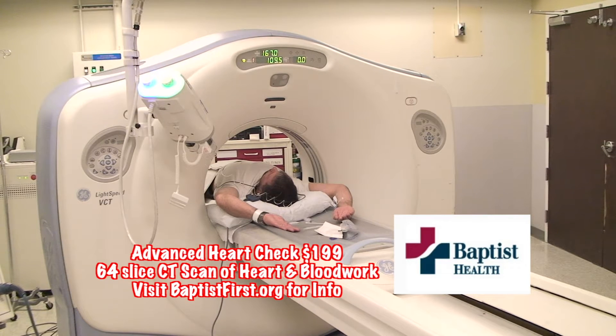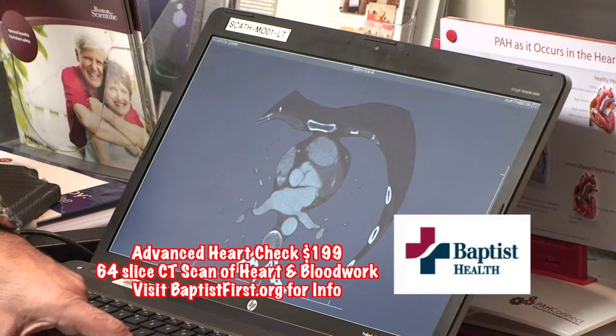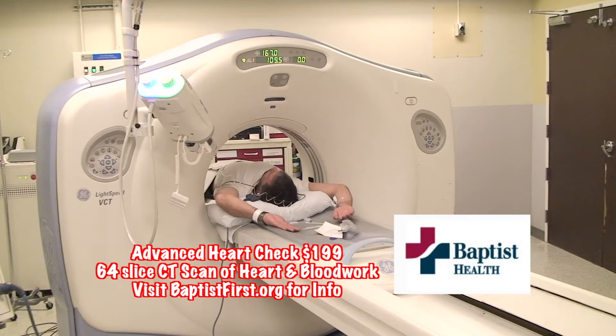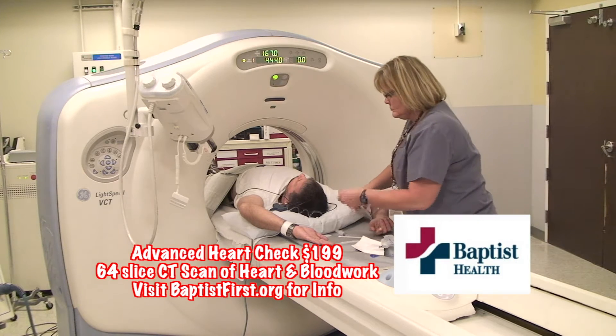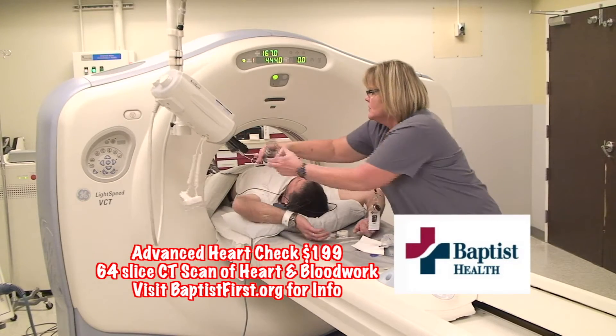It all begins with a 64-slice CT scan that provides 3D views of the inner workings of your heart. This was so easy. You go in and they check your blood pressure, they give you an EKG, and they get you ready to go in and take your Advanced Heart Check — really simple, in and out. We had a chance to speak to one of the chief radiologists at Baptist South about the procedure and what you could expect.